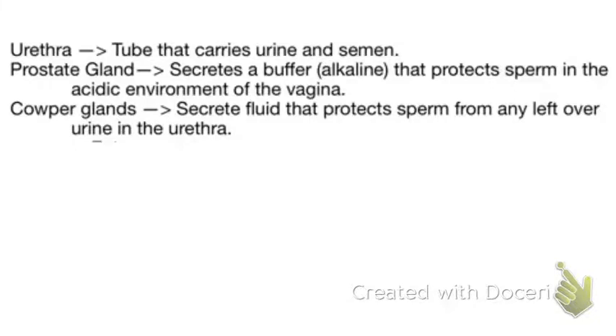Cowper's glands secrete a fluid that protects sperm from any leftover urine in the urethra. The uric acid and urea found in urine would kill the sperm if not for the secretions of the Cowper's glands.